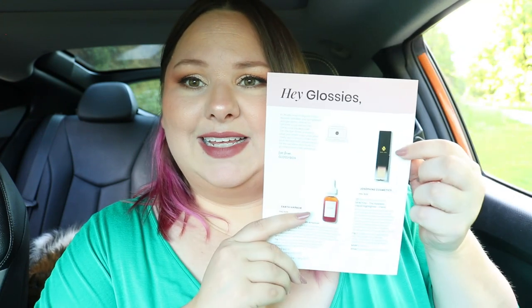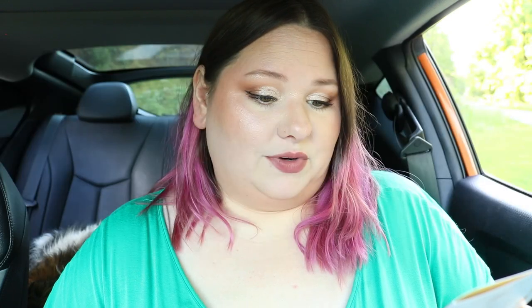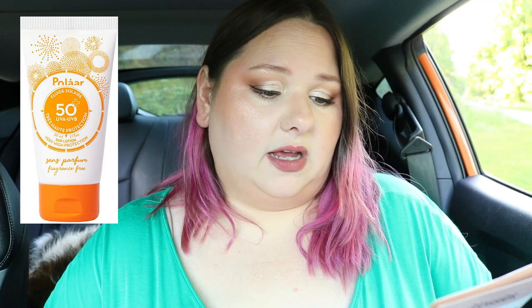Now let's talk about the two products listed in the booklet that I didn't receive. The first one I really wanted - it's from Josephine Cosmetics, the 'Do You' flawless liquid highlighter, which retails for $36. The other item was from Polar - a high protection sun cream with SPF 50, which would have been a deluxe mini size. I struggle to find a really good sunscreen so I would have been happy with that one.